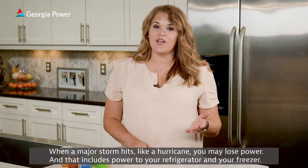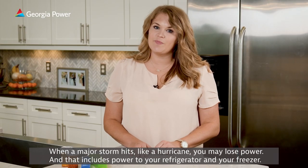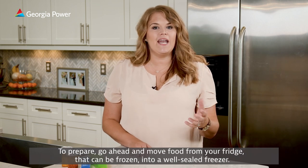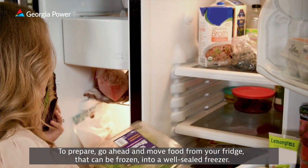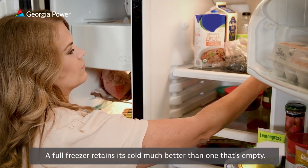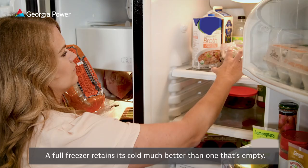When a major storm hits like a hurricane, you may lose power, and that includes power to your refrigerator and your freezer. To prepare, go ahead and move food from your fridge that can be frozen into a well-sealed freezer. A full freezer retains its cold much better than one that's empty.